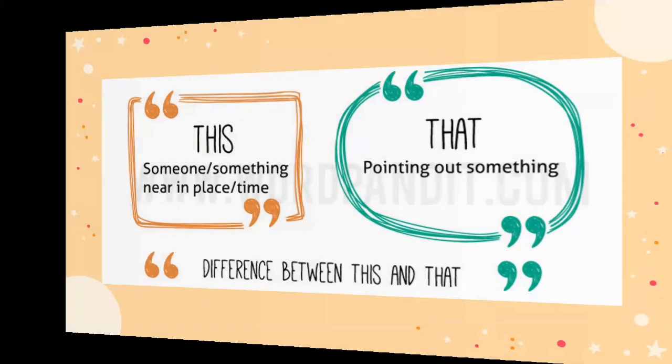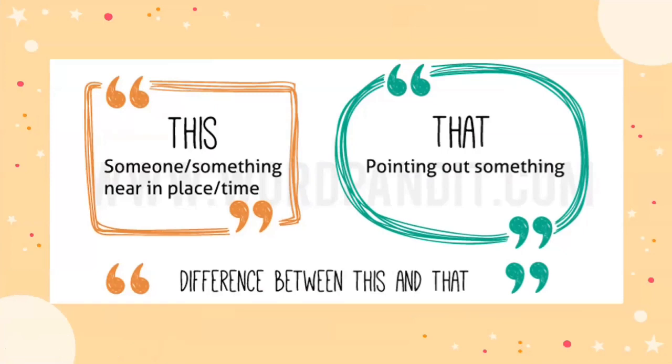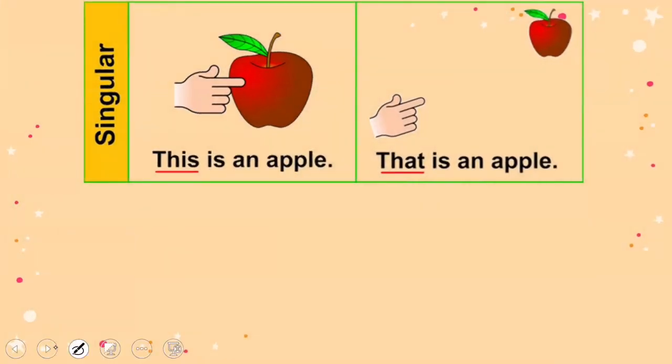What is the difference between 'this is' and 'that is'? We use 'this' to describe someone or something near in place or time. Kita menggunakan 'this is' untuk mendeskripsikan orang atau sesuatu yang berada di dekat kita. And we use 'that' to point out something — kita menggunakan 'that' untuk menunjuk benda yang berada di kejauhan atau tidak tersentuh oleh kita.